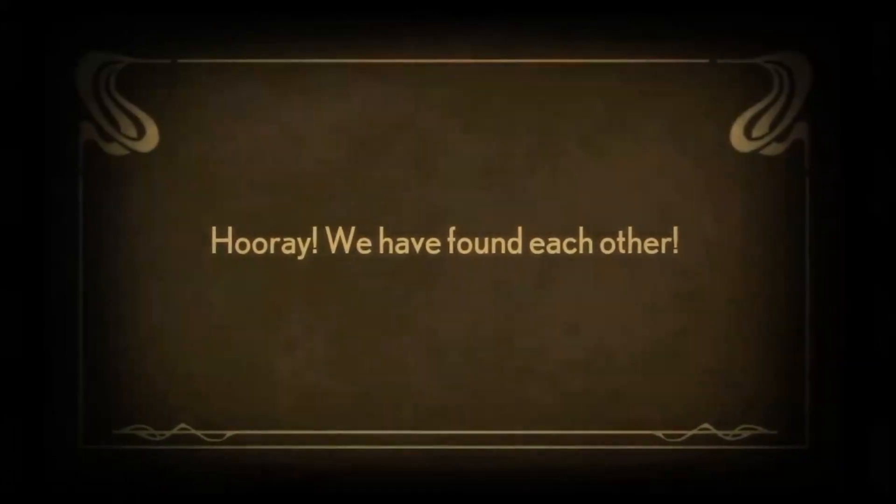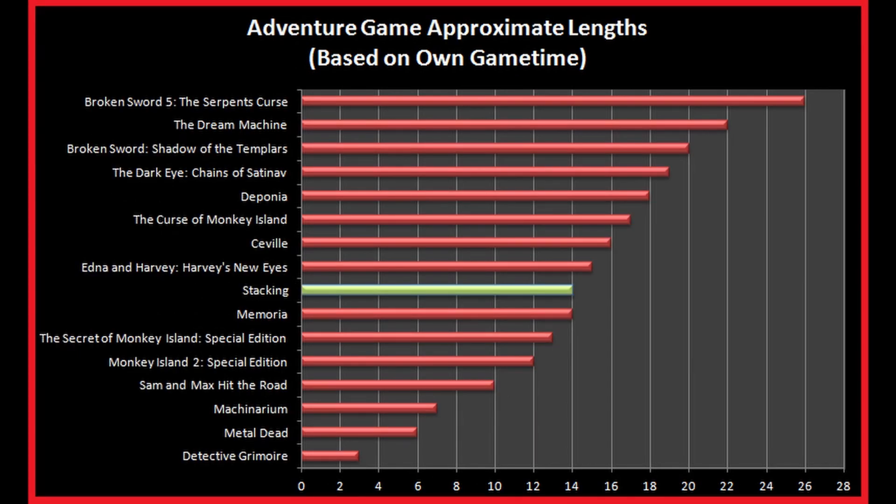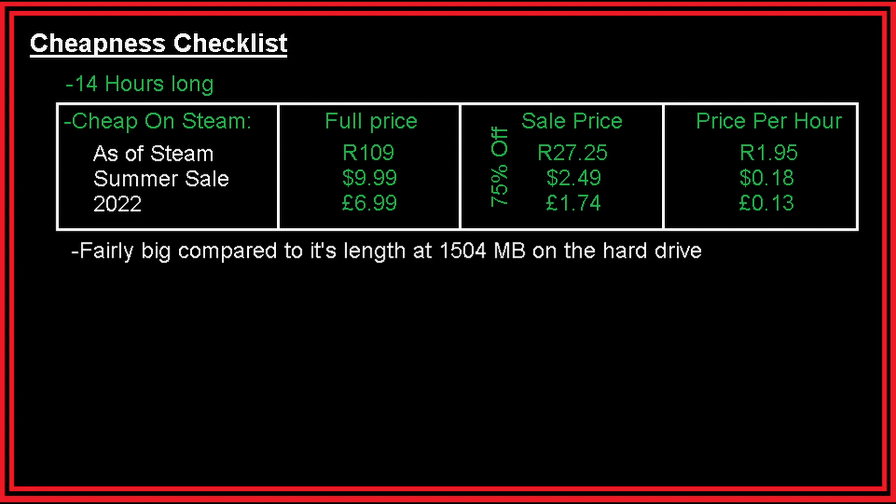If you can get into that, as well as meandering through this wonderful world, then this game is definitely for you. That's how I played it, and it took me 14 hours to complete it, including DLC, to 100%. Which is good by puzzle game standards and decent by adventure game standards. And it is cheap on Steam — 109 Rand full price, 27 Rand 25 on sale. That's 1 Rand 95 per hour of gameplay, which is quite nice. And to download it isn't terrible — it takes up 1,504 MB on the hard drive.